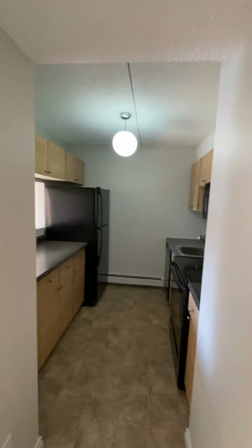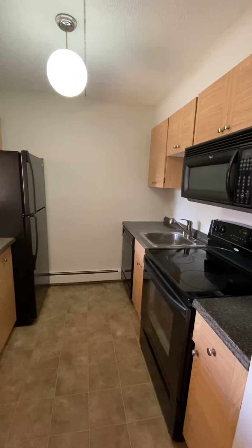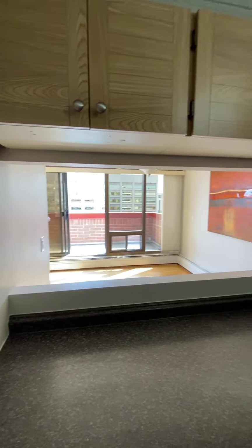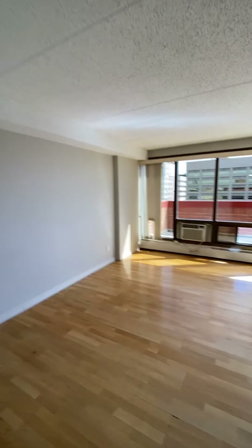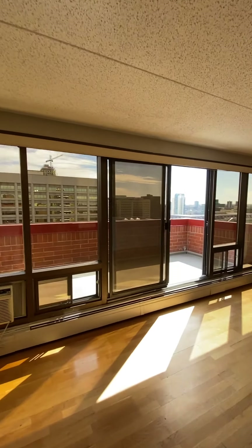Starting with the main floor — it's basically a walk-in half bath and then you've got your galley style kitchen, which has been updated with some newer appliances and a lookout through to the living area. The living area is bright and sunny with big windows.